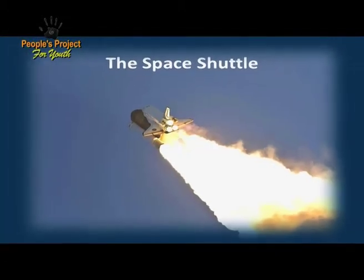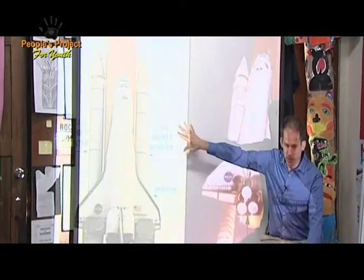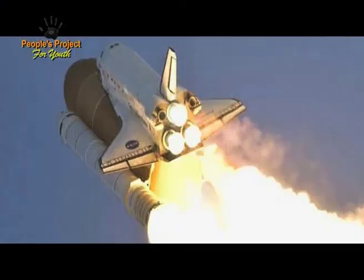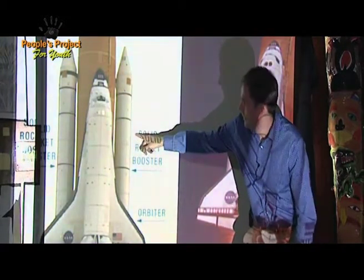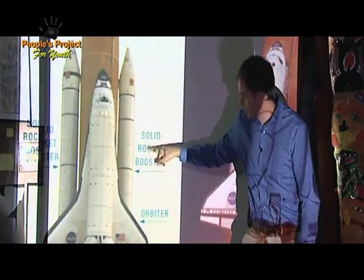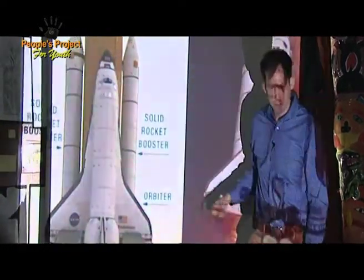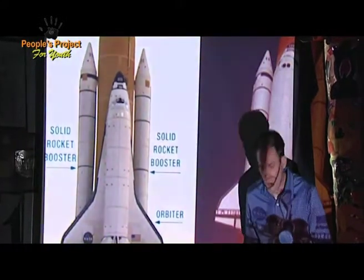You guys can stop me any time to ask questions. We're going to explain how the space shuttle works. The space shuttle looks like this. So these are our rockets — we built rockets that kind of look like this outside. The space shuttle has two of these rockets, and they have a special name. They're called Solid Rocket Boosters.